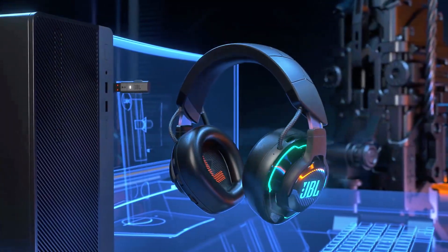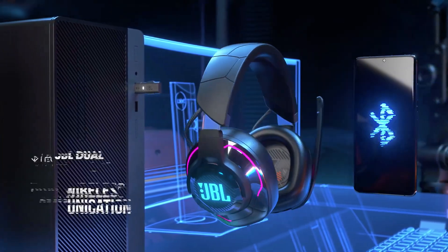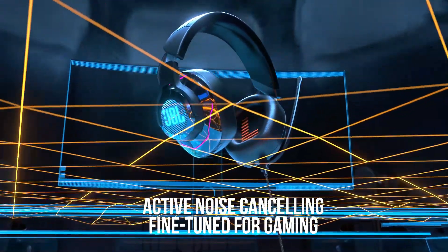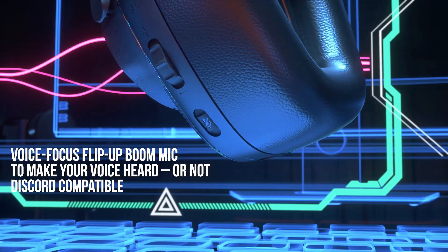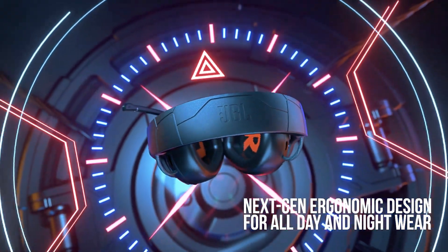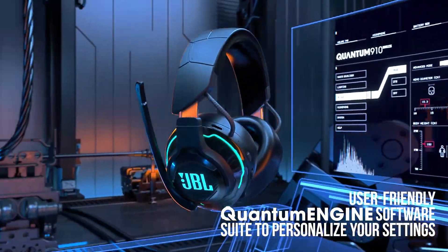We'll be reviewing four of the best wireless gaming headsets on the market: the Turtle Beach Stealth 700 Gen 2 Max, Razer BlackShark V2 Pro Wireless, HyperX Cloud Alpha Wireless, and our top choice, the SteelSeries Arctis Nova Pro Wireless. Let's get started.